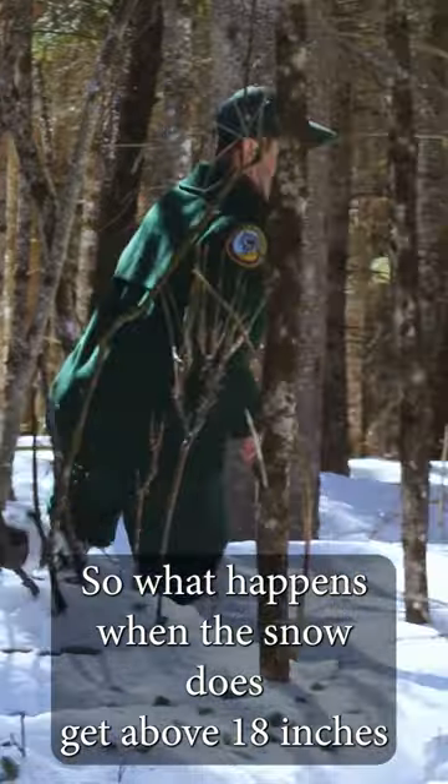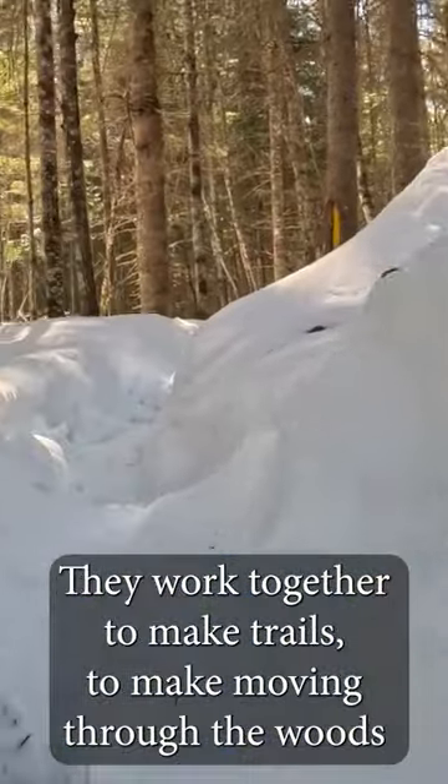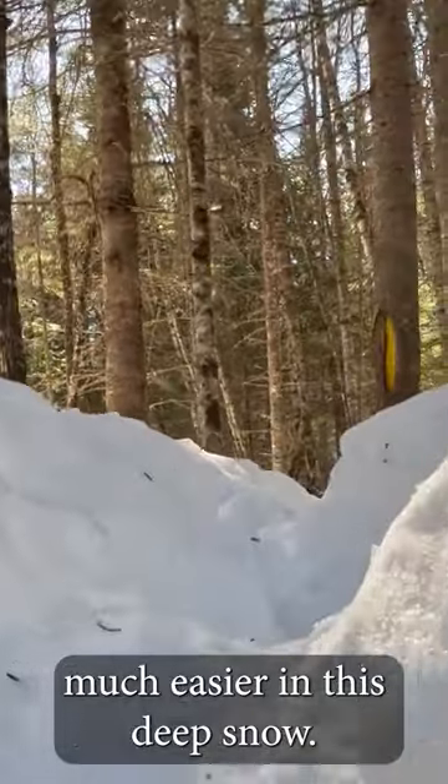So what happens when the snow does get above 18 inches and those deer struggle to move through the woods? They work together to make trails to make moving through the woods much easier in this deep snow.